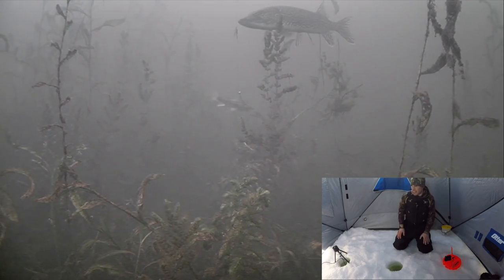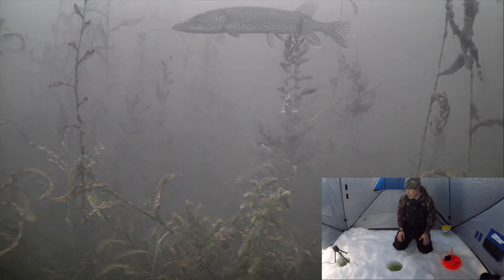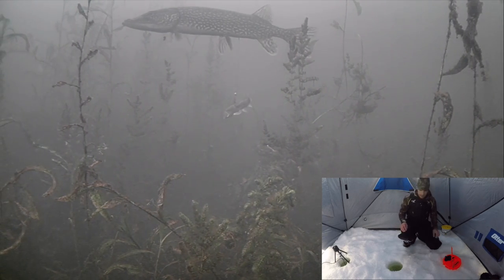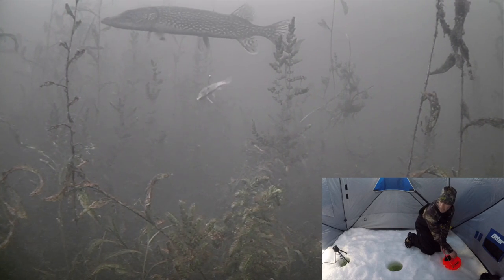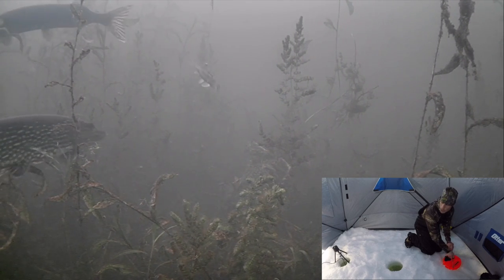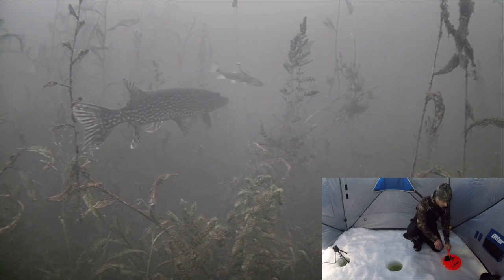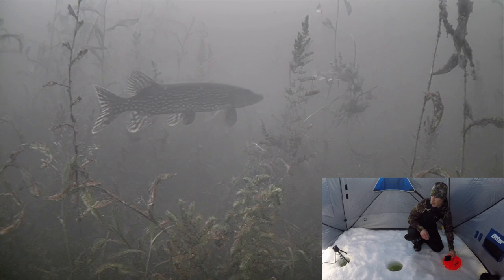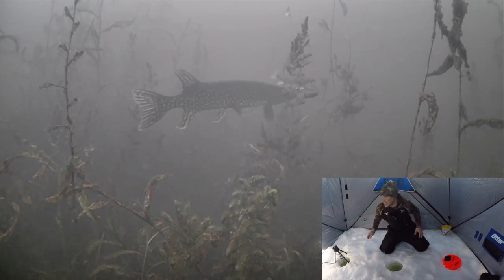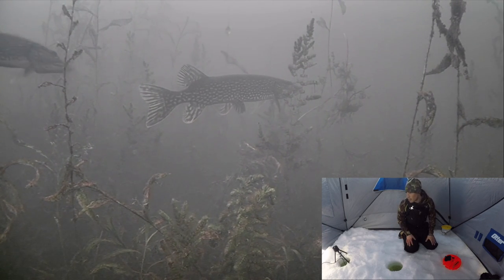I haven't even got my jigging rod set down and you guys are watching on the screen with me right now. Got a nice big pike looking at him — come on buddy, come on, bring it up to your level just a hair. Oh my god — is that a second pike? A second pike!